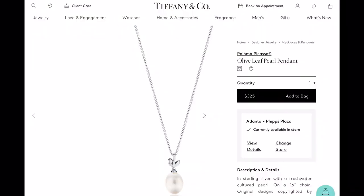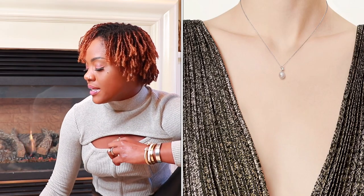Item number one is the Palomo Picasso olive leaf pearl pendant. Tiffany has several different collections and I'm bringing you items from each of them. I have tons of Tiffany and Company jewelry and have seen and tried on many of these pieces in person, so I'm sharing reliable information. The Palomo Picasso olive leaf pearl pendant retails for $325 — it's a really sleek, cute necklace that works as a timeless everyday piece that's easy to wear and style.